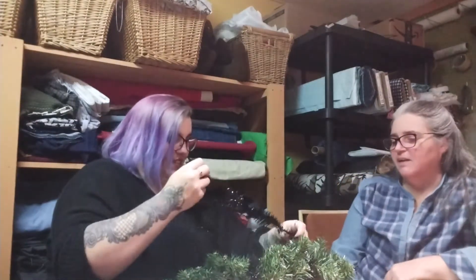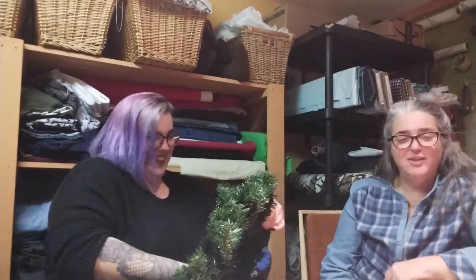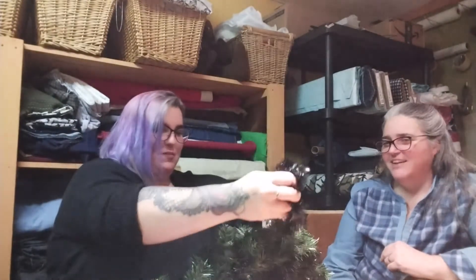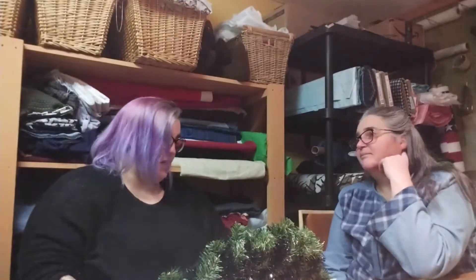Me and Chelsea used to work together. Yeah, that was a fun time. She could probably tell stories about what I'm like to work with — but don't. You weren't as bad as some people. Some people are easier to work with than others. You were always pleasant to work with. Oh, she's just being nice now.